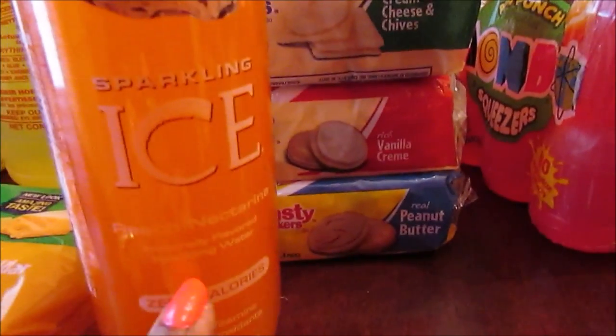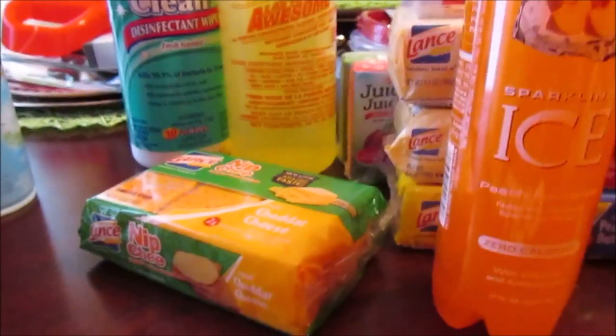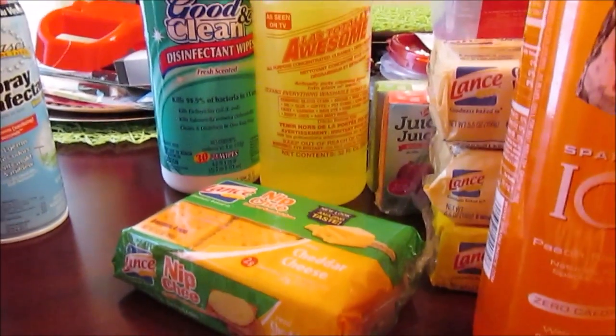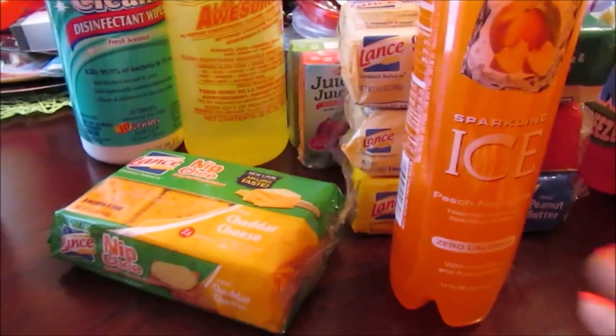Lastly, I picked up two of these Sparkling Ice drinks. I love the peach nectarine — that's one of my favorites. I try to get these instead of soda. Thanks so much for watching — this was a quick beach haul. There are some other things I already have or hauled in other videos. I'll see you in the next video, bye-bye!